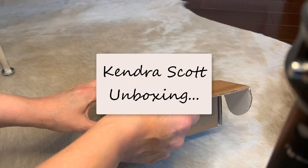Hey there, I've been wanting to post this video of my unboxing of my Kendra Scott purchases from the Memorial Day weekend sale and I hadn't had a chance to do it yet. But I see that they have a sale this weekend on necklaces, so I'm going to go ahead and post this now and hopefully you all can take advantage of those sales.